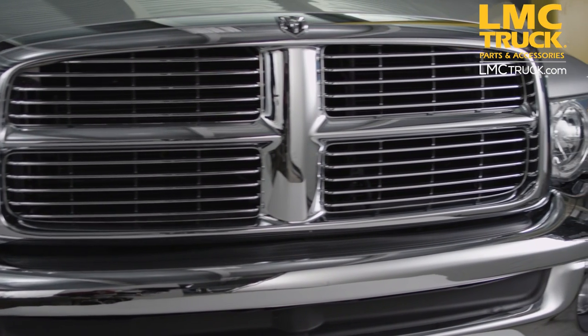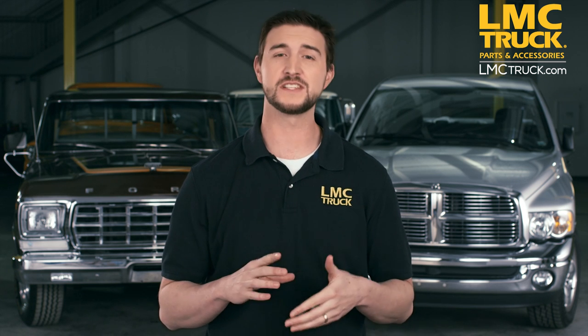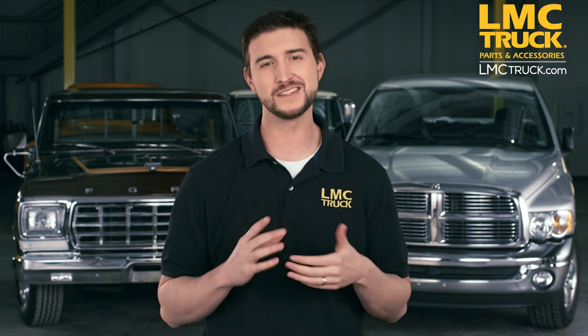Chrome grills are a great addition to your truck and make the front end really stand out. For information on our chrome grills and more, please visit lmctruck.com. Thanks for joining us and we'll see you next time.